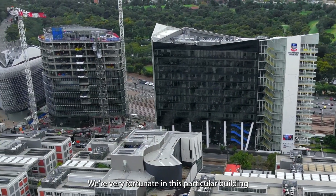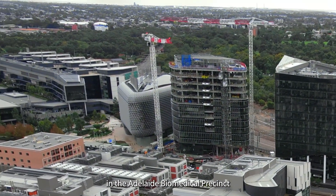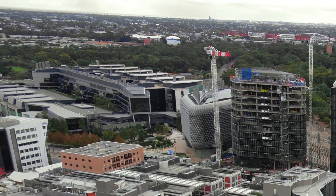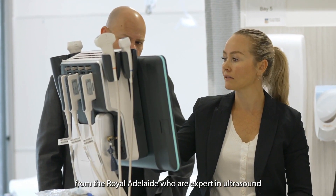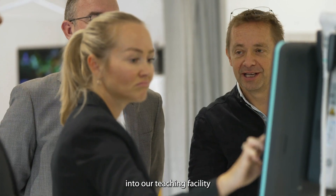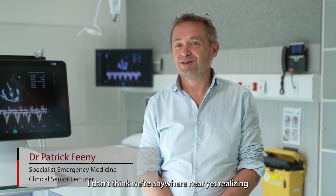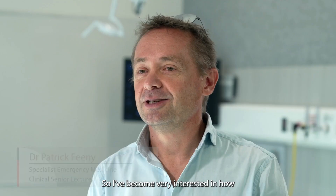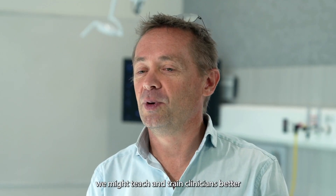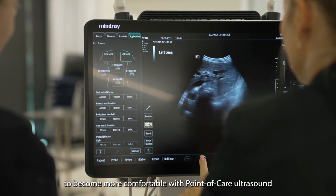We're very fortunate in this building to be co-located next to the Royal Adelaide Hospital in the Adelaide Biomedical Precinct, which means we can invite experts from the Royal Adelaide who are expert in ultrasound into our teaching facility. I don't think we're anywhere near yet realising the true potential of ultrasound in this space, so I've become very interested in how we might teach and train clinicians better to become more comfortable with point-of-care ultrasound.